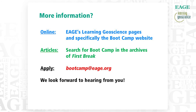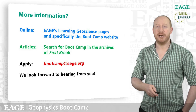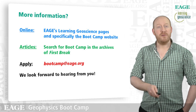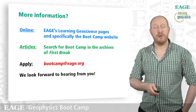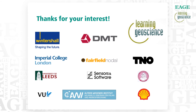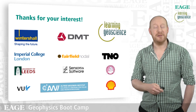If Bootcamp sounds appealing and you want more information, here are some suggested places to look. You're already in the area of the EAGE's learning geoscience pages, and there are specific Bootcamp websites to search. There are also articles — the last few Bootcamps have been reported in the pages of First Break, the EAGE's geoscience magazine, with more comprehensive reports and many more photographs. If you want to apply, the email address is bootcamp@eage.org. We look forward to hearing from you, whether you're a student interested for your own purposes, a young professional, or a member of industry interested in sponsoring the camp. Finally, I'd like to thank you for your interest and leave you with the companies, institutions, and universities who've previously sponsored the camps — these are the people you'll be engaging with on Bootcamp, and we hope to see you there in the near future. Thank you.